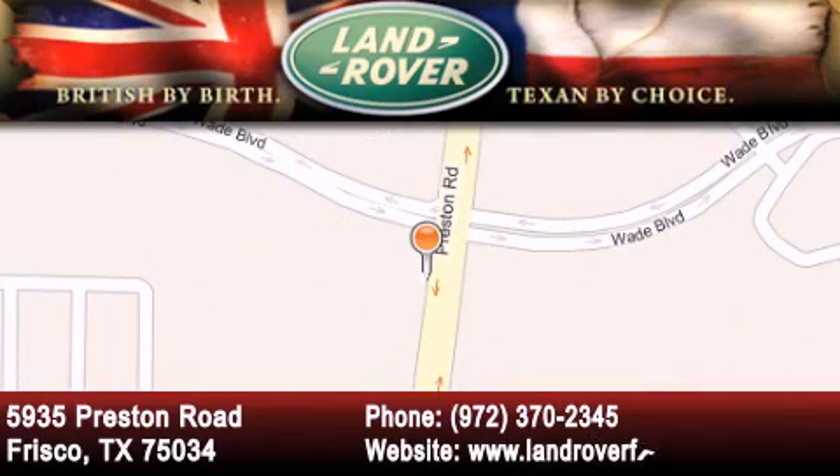At Land Rover Frisco, we are British by birth and Texan by choice. Come in today.